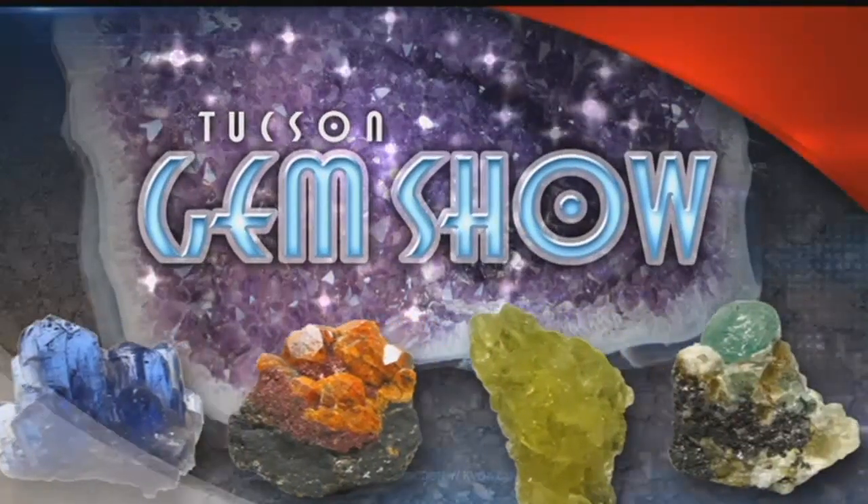Well, it is that time of year again. The Tucson Gem Show is right around the corner. Tens of thousands of people from around the country will be pouring into town over the next few weeks to check it all out. And for a closer look at this year's preparations, News 4 Tucson's Stephanie Weaver is live near downtown with more.